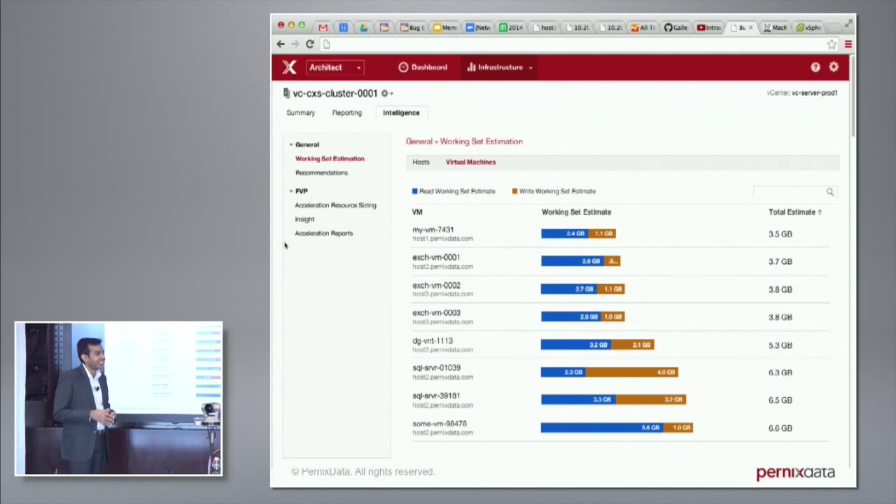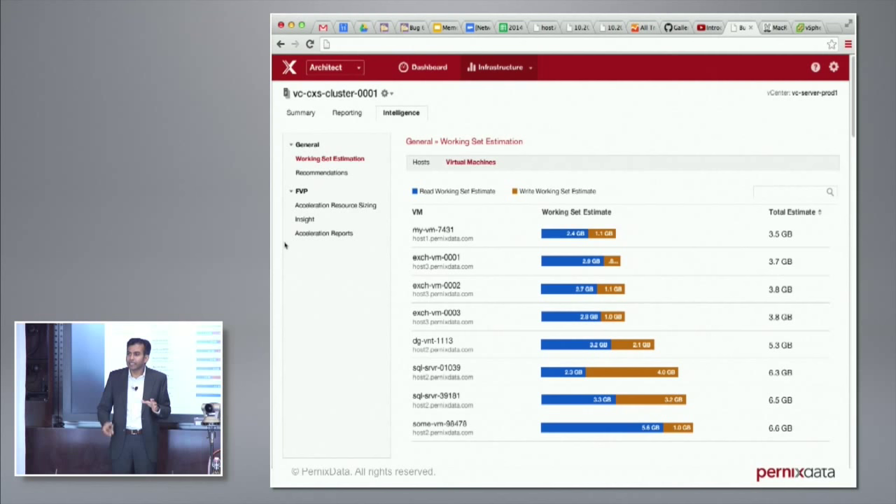That is a conversation you have with your CIO as to why things are broken in your data center — for the first time you can say, we designed for this, but I'm seeing that. Here's another example of getting the right data. For every virtual machine running in your data center, we are showing you the working set — defined as the amount of data that is hot for that virtual machine in a given time period.